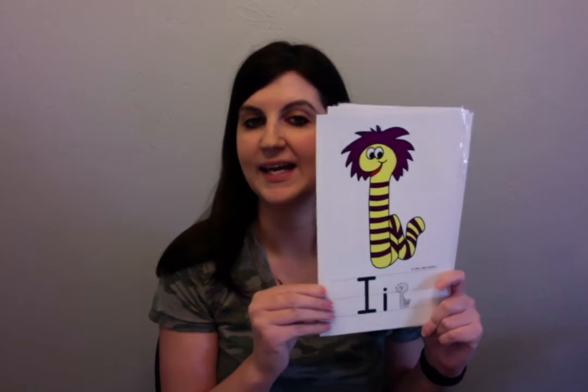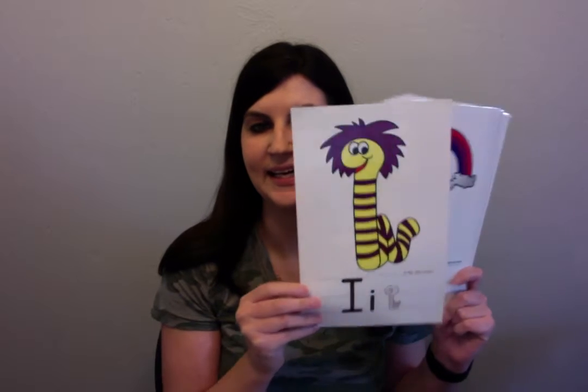J jumps. J, J, J. T is tippy-toes. T, T, T. G is a goat. A is an apple on a branch. A, A, A. I is itchy. I, I, I.